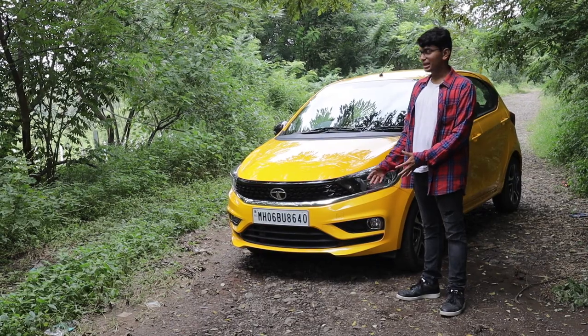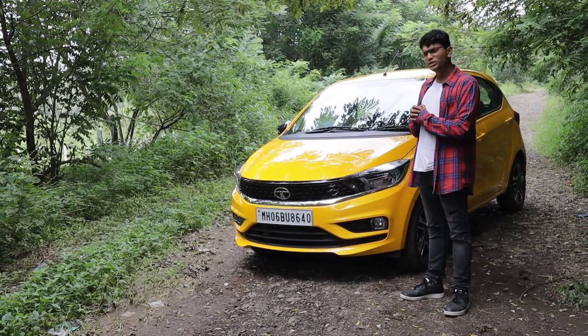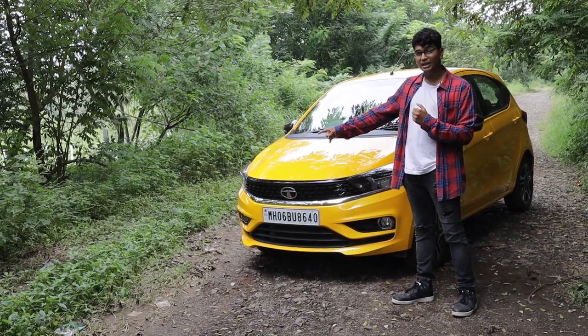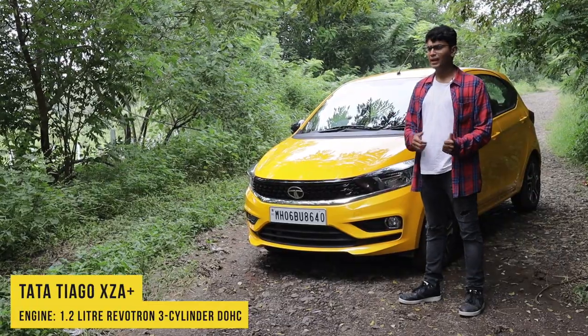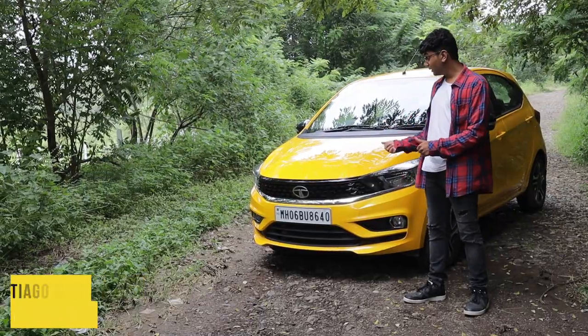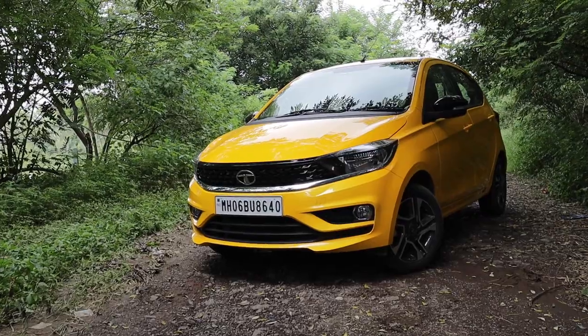When you look at the Tiago from the front, it has been given a slight facelift over the past year and it looks like the Altroz now. It has a chrome strip which runs the length of the car and a blacked-out grille, which makes it look really nice and imposing. Whereas the older Tiago used to look like a cute little Labrador, this one still looks like a Labrador but it has its teeth out — all pointy and bitey.